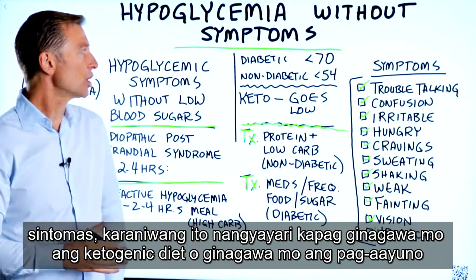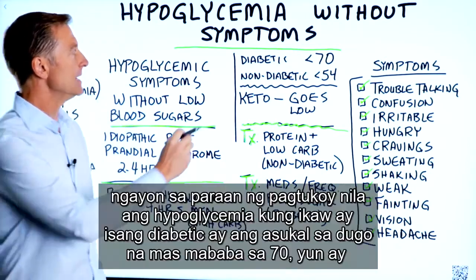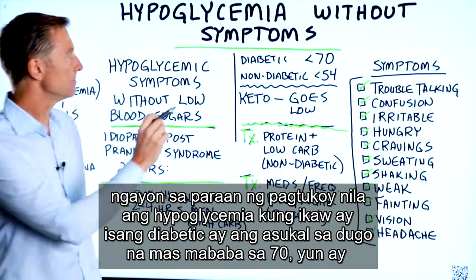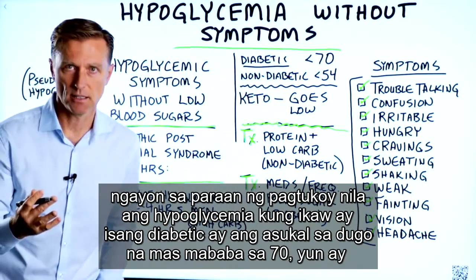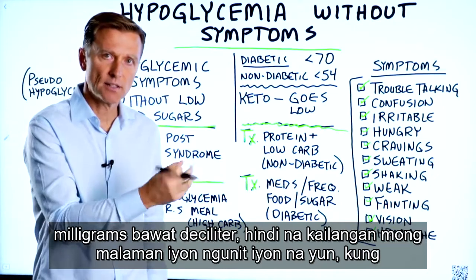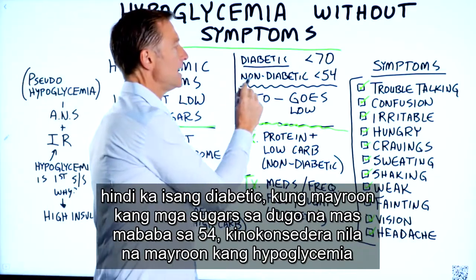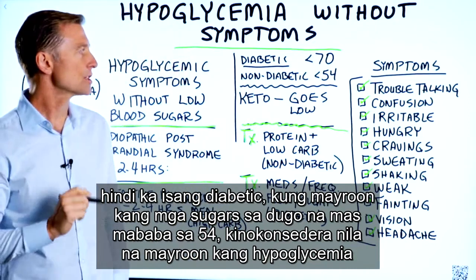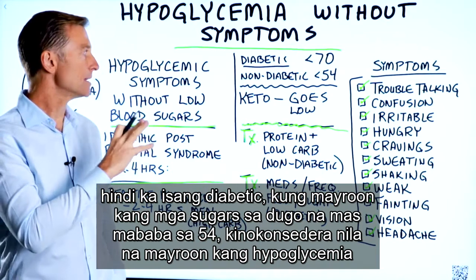This usually occurs when you're doing the ketogenic diet or fasting. The way they define hypoglycemia if you're a diabetic is blood sugars less than 70 milligrams per deciliter. If you're not a diabetic, blood sugars less than 54 is considered hypoglycemia.